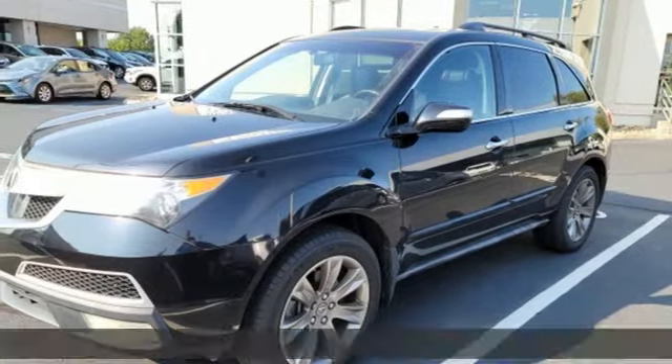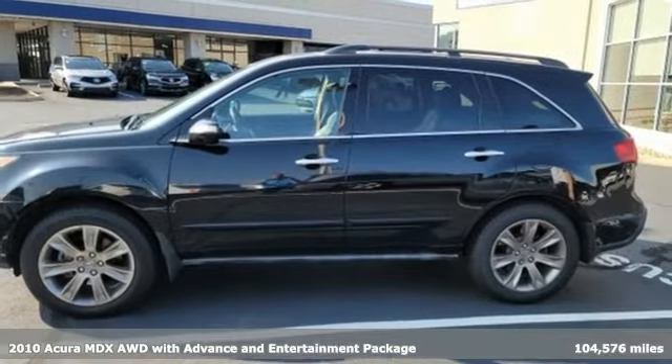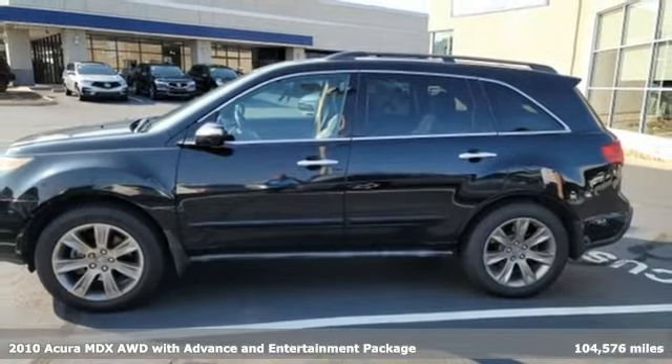Here's a 2010 Acura MDX. Flexible and luxurious, this MDX is a statement of smart sophistication.